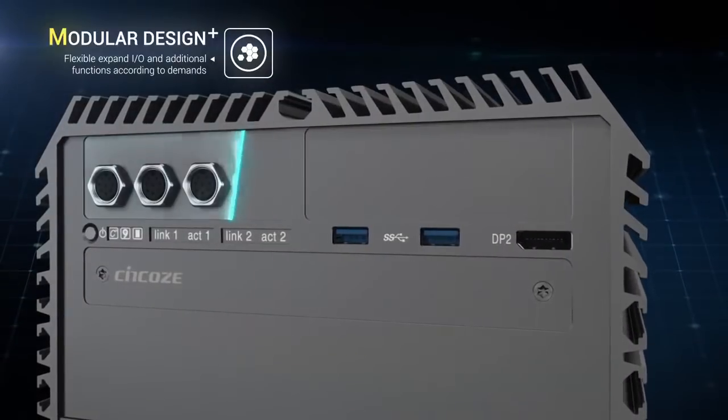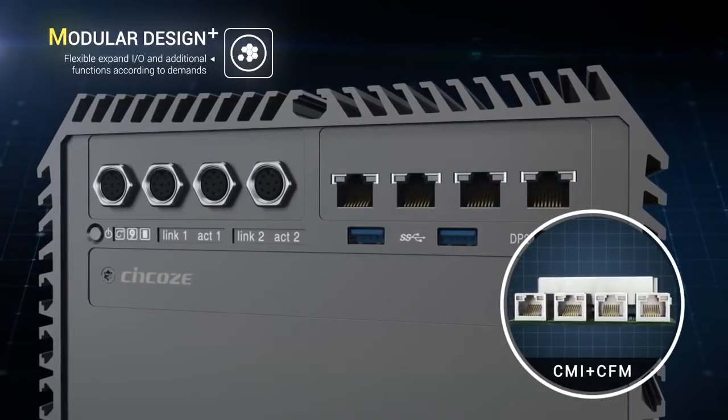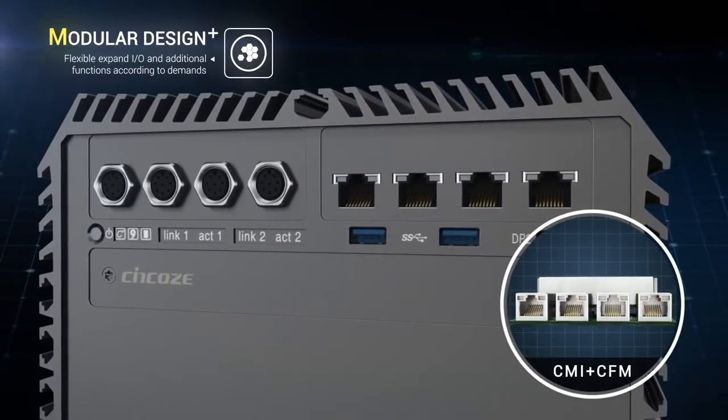Synco's unique CMI and CFM technologies allow you to flexibly expand additional functions according to specific requirements.